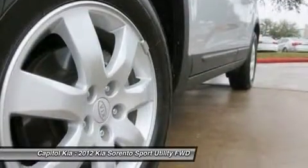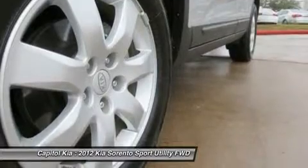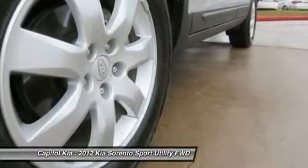Strengths of this model include standard tech features, just-right size, utility and cargo friendliness, comfortable ride, roomy interior, and an available 3rd row seat.